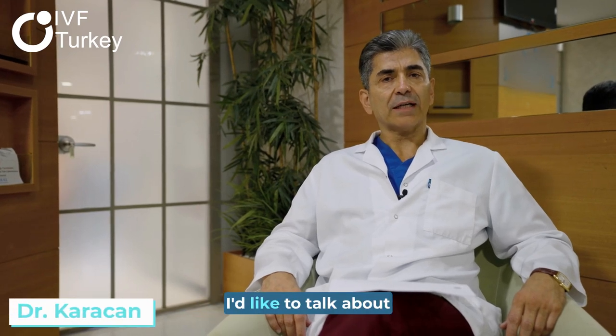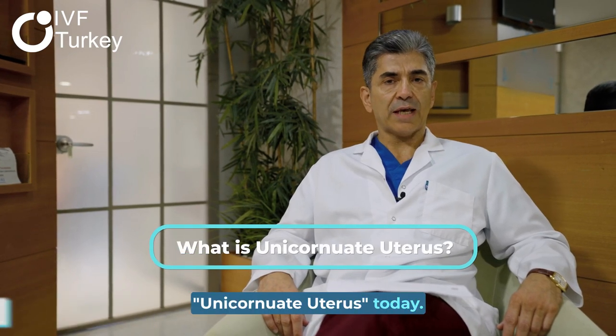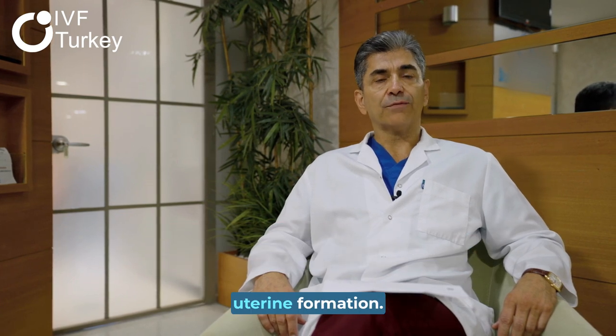Hi, I'm Professor Karajan. I'd like to talk about unicorneal uterus today. That's an abnormality of the uterine formation.